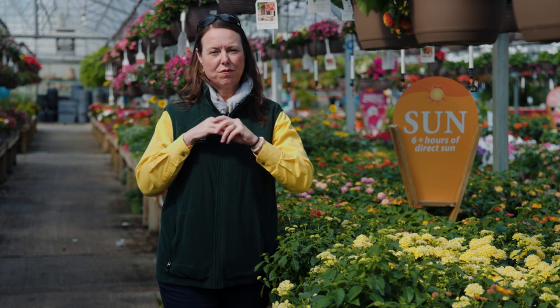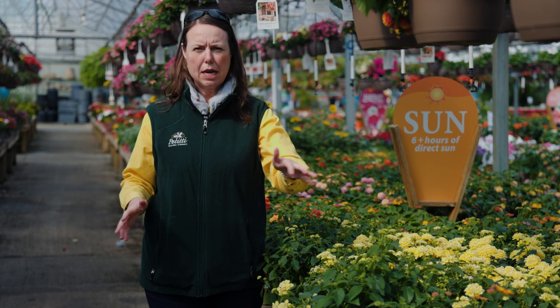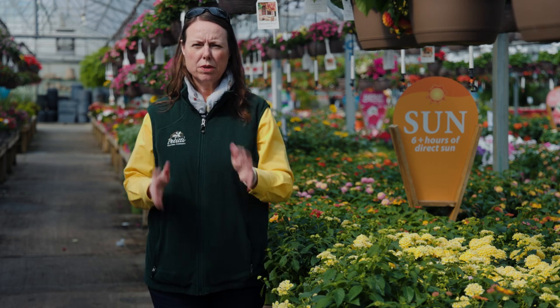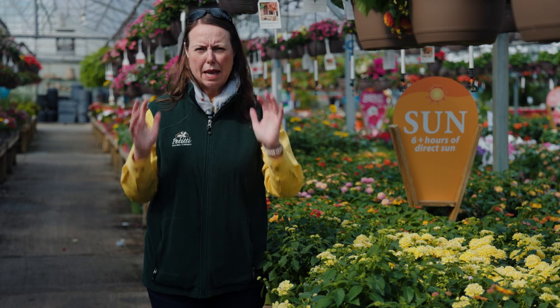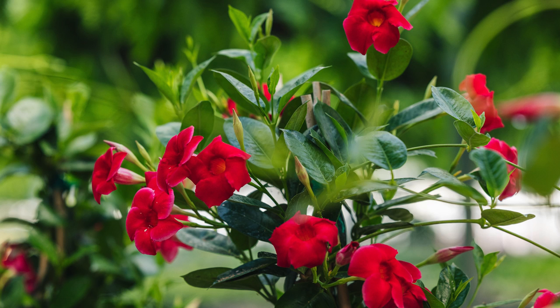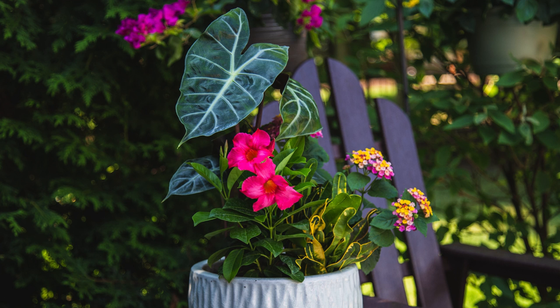Outside, any container and any sunny spot works really well for them — window boxes, hanging baskets, combination planters. Combine Lantana with all of your sun-loving plants. It could be other flowering tropicals like tropical hibiscus or mandevilla; they look great planted at the base of them. They also grow very well with petunias, sun impatiens, verbenas, and celosia. I love planting them with spiky celosia and having them trail around. Any plant that does well in sunny sites looks awesome with Lantana.